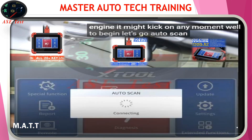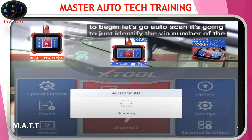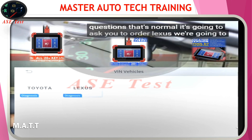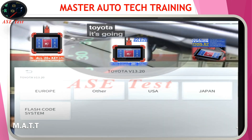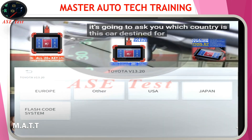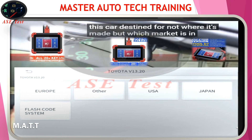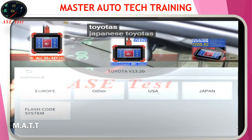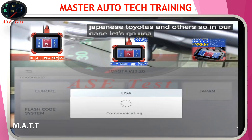To begin, let's go AutoScan. It's going to identify the VIN number of the car and ask you a few questions — that's normal. It's going to ask you Toyota or Lexus; we're going to go Toyota. It's going to ask you which country this car is destined for — not where it's made, but which market it's in. This scan tool can recognize European Toyotas, Japanese Toyotas, and others. In our case, let's go USA.